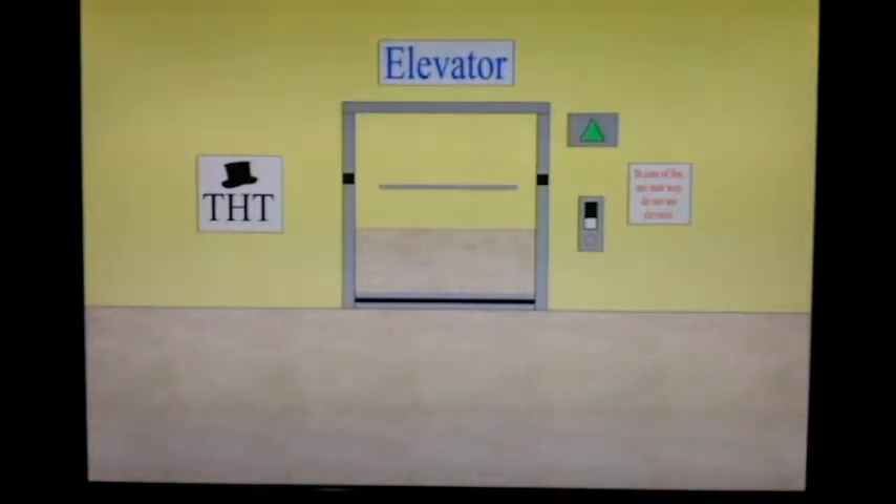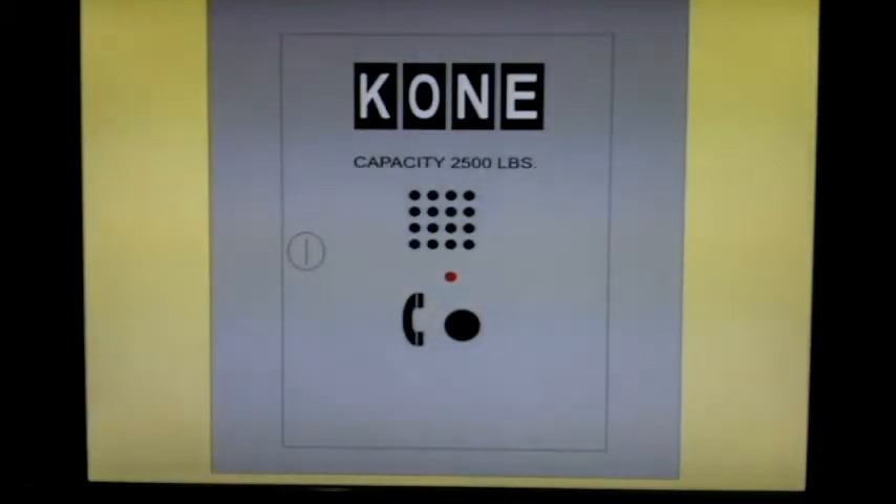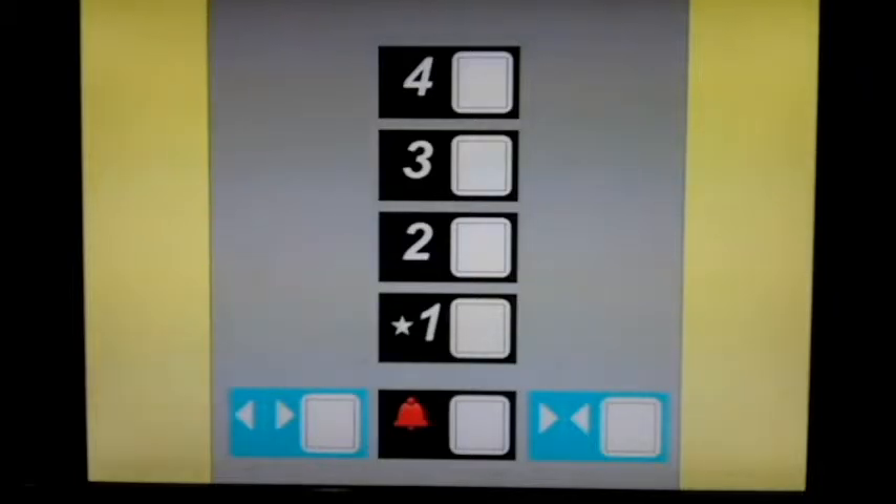This one does have the newer Kone voice recording. Capacity of 2500 pounds. This is a Kone elevator with Impulse fixtures.